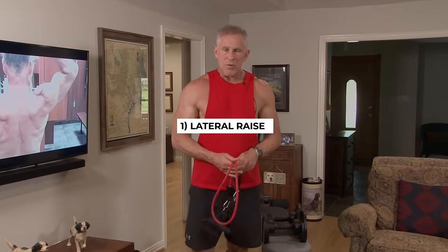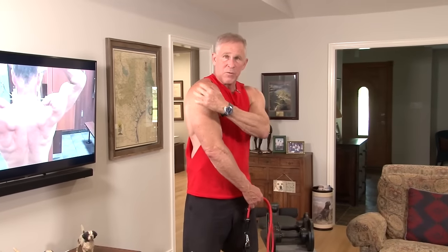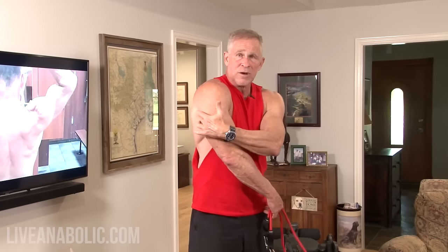Exercise number one is called lateral raises. When we're talking about our shoulders, there are three muscle groups: the front head, the lateral head, and the rear. Most guys already have a fairly well-developed front head, because any time you're doing a pushing movement like a bench press, you're using that front part of the shoulder. When you're pushing, you're using the front part, but not the laterals or the rear head. Lateral raises are my personal favorite exercise.